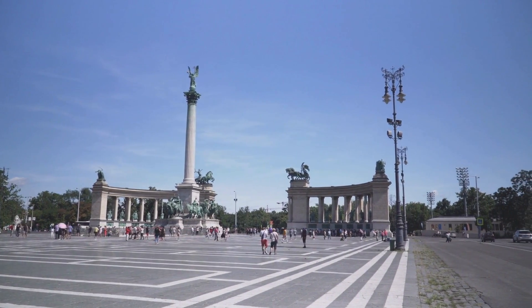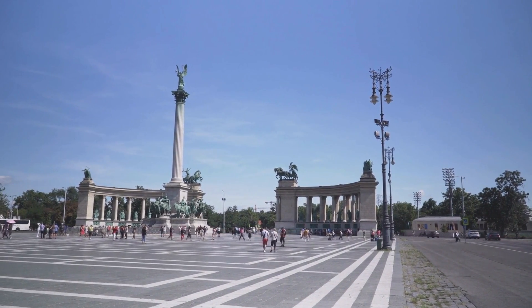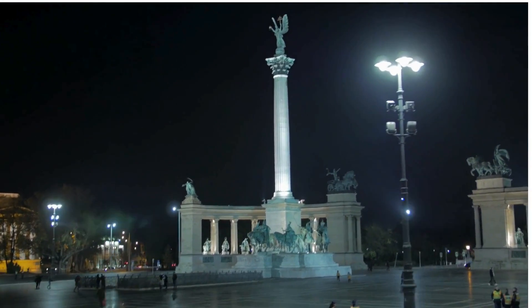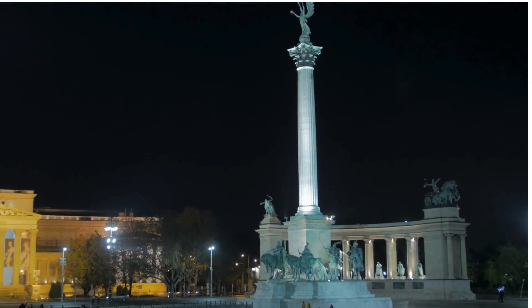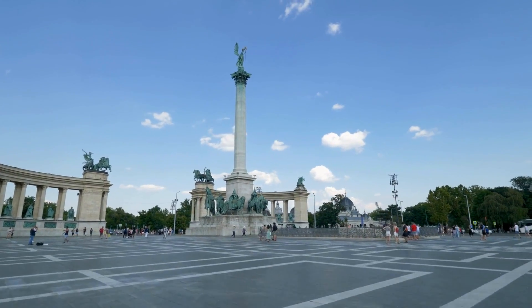And there you have it, folks — Heroes Square, where history meets grandeur, and where every statue has a story to tell. Until next time, keep exploring, keep discovering, and never forget to strike your best hero pose wherever you go. This is Humphrey signing off from the land of legends. Catch you on the flip side.